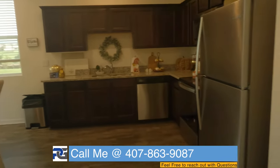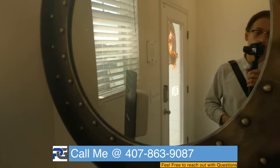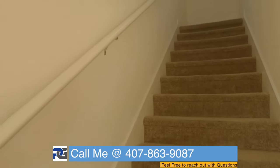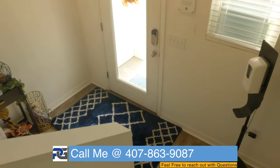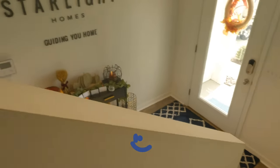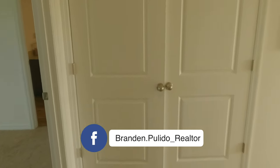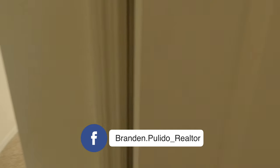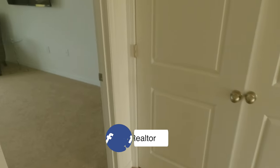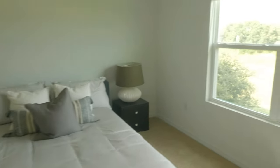We're heading upstairs to look at all the bedrooms — three beds, two and a half baths, with one half bath downstairs and two full baths upstairs. I do like that this stairwell isn't too closed off from the entrance, so it feels spacious. Up here is where the HVAC unit is — it's an energy-efficient community. And here's the master — really, really spacious with beautiful views.